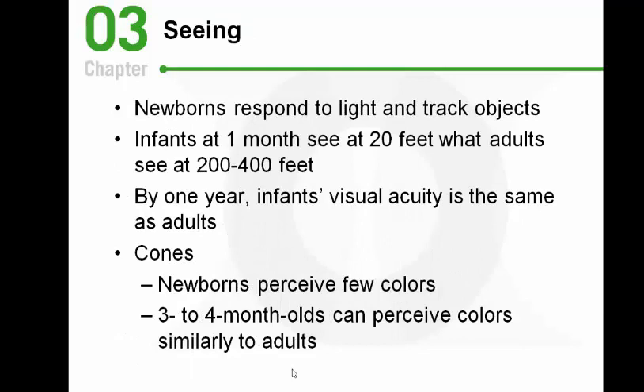Vision is the sense babies are lacking most when they're born — there's not much opportunity to practice vision in the womb. Newborns can respond to light and track objects, improving in accuracy with age. When cradled in your arms, the distance from the baby's face to yours is about their ideal focal range. Newborns can see at about 20 feet. By about one year, their visual acuity has improved substantially, almost as good as adults.